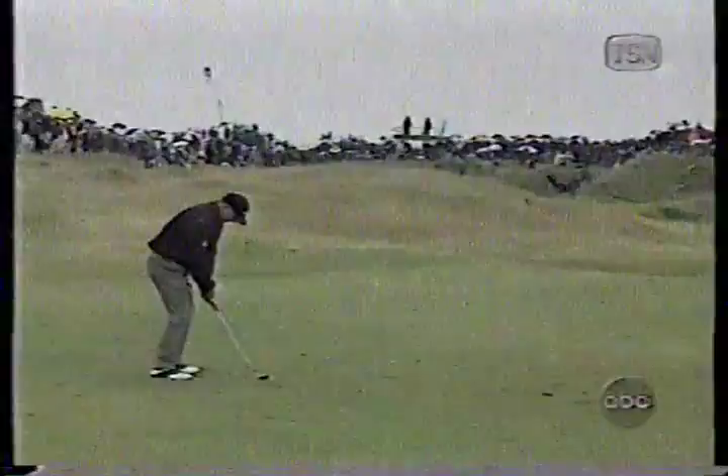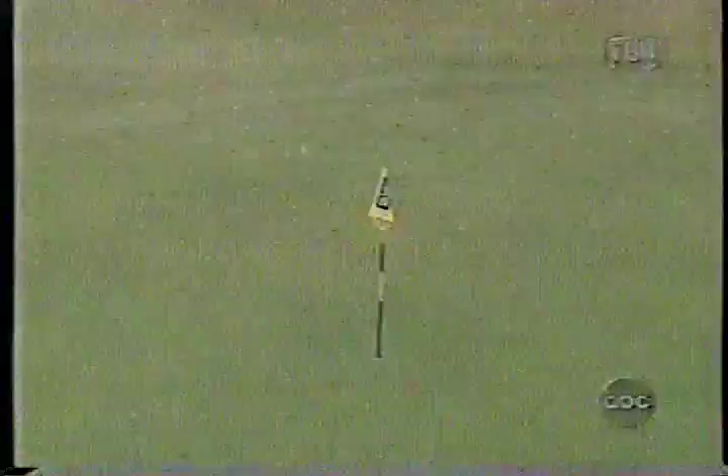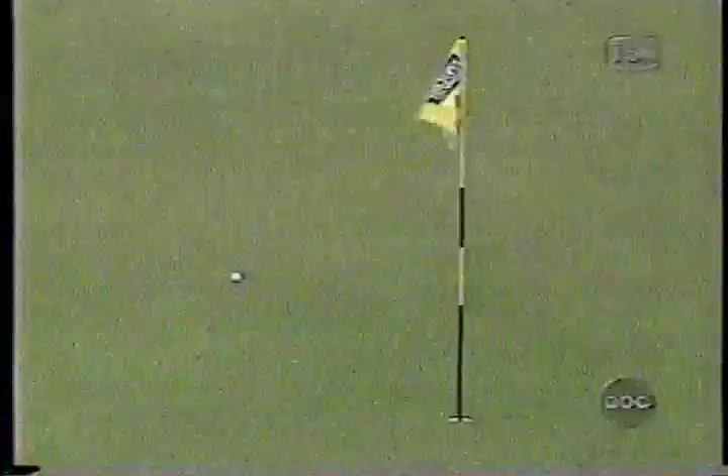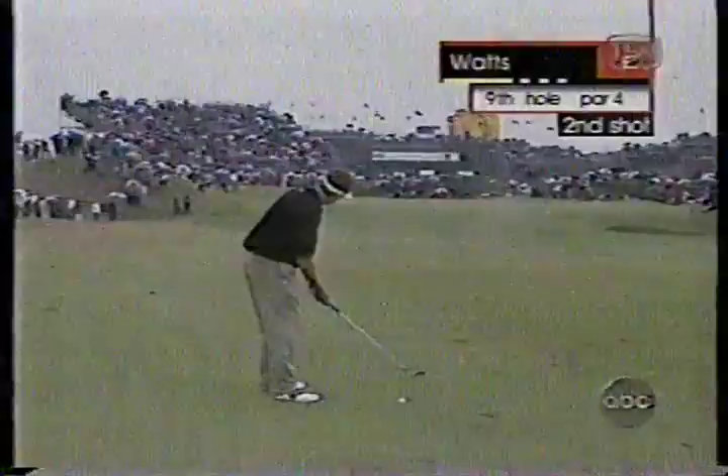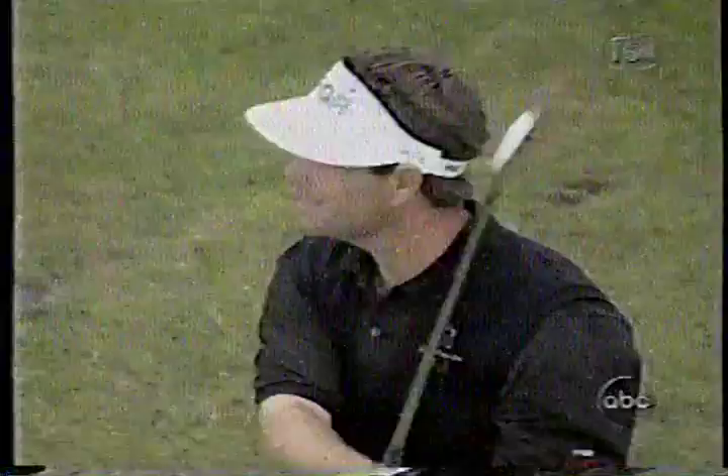Up ahead at 10, second shot for O'Meara, 138 yards. The breeze helping a little here at 10. Mark will try to get another one back — he's within two of our leader who's at nine under. Watch from 154. The flag is actually in a very easy position today, middle of the green, slightly toward the left side. I'm a little surprised at some of the pin locations today — a little bit easier than you might think on Sunday afternoon.